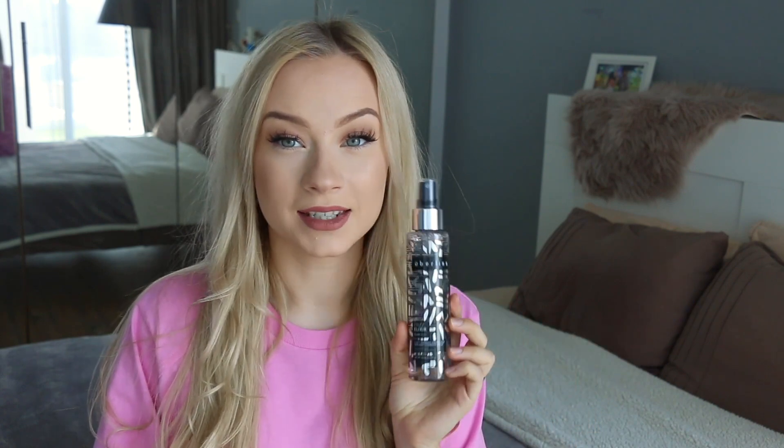After blow drying, it's time to style. I try to stay away from heat because my hair is a bit damaged and dry at the ends. When I do style, I like to curl the ends a little bit because my hair is already very flat and straight. Before curling I use the Uberless Frizz Elixir Spray, which is a two-in-one thermal protection and anti-humidity spray.